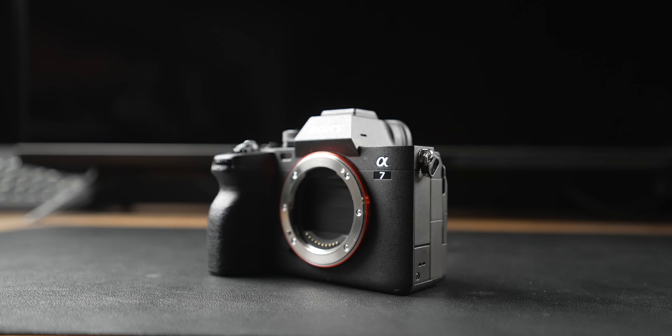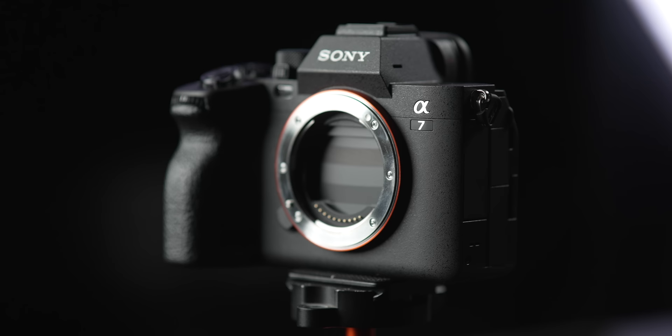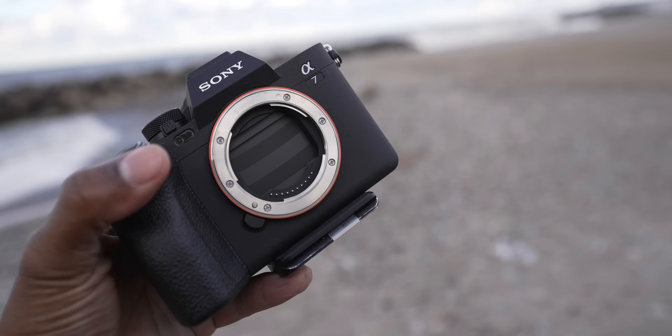Some of y'all probably remember I made a video like this not too long ago about the Sony ZV-E1 and the FX3, and here we are again — there's probably going to be more videos. The Sony a7IV is a fantastic camera, and you shouldn't feel bad because I know a lot of y'all have probably bought it. It should still be a camera you consider to this day. But anyways, story time.